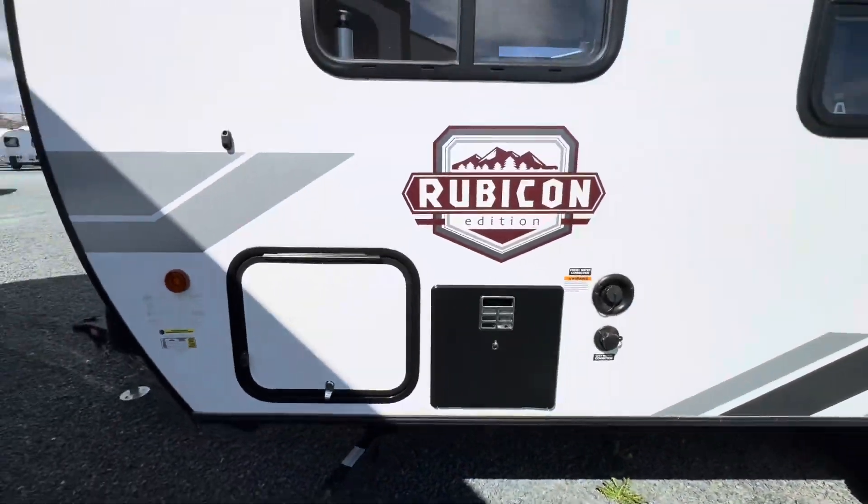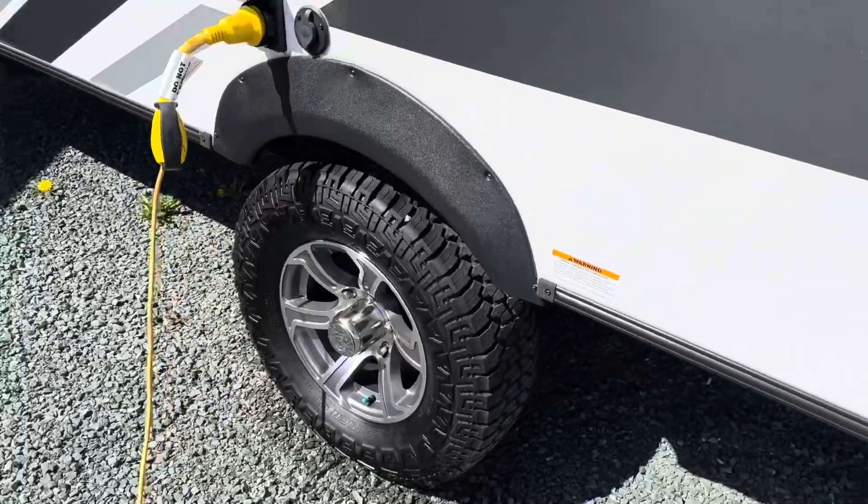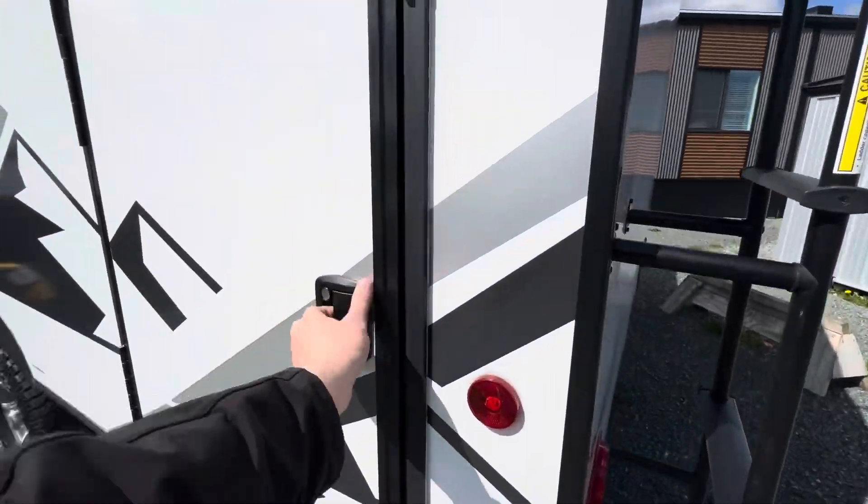Coming around this side you've got hot water on demand and all your water hookups. Look at these off-road tires with the alloy wheel — it's a really good look. Exterior cargo door.